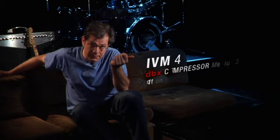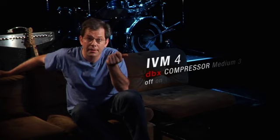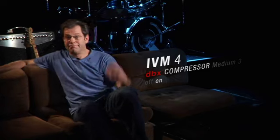Now let's listen to this great feature at work. First you'll hear some music with the dynamics section turned off. Now let's listen to the same music with a preset from the medium group. Makes sense, doesn't it? At the end of the day, you'll always have a precise, well-balanced signal.